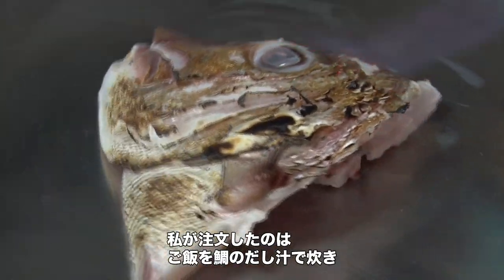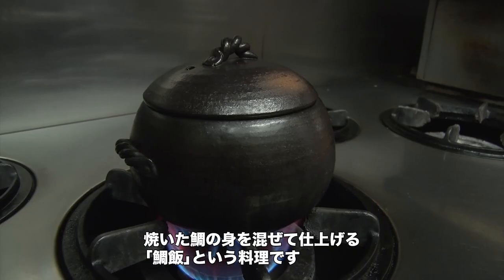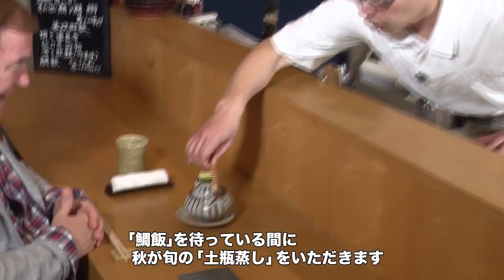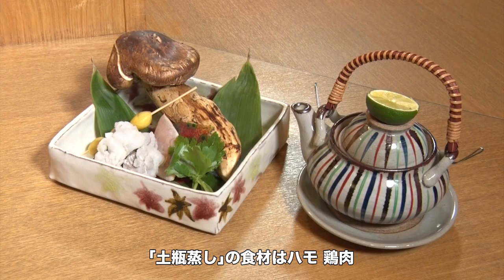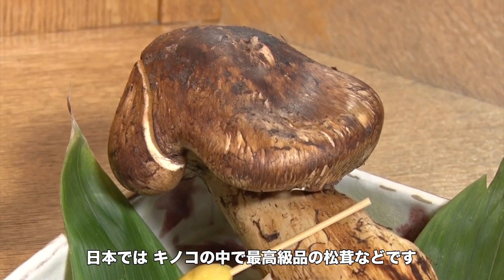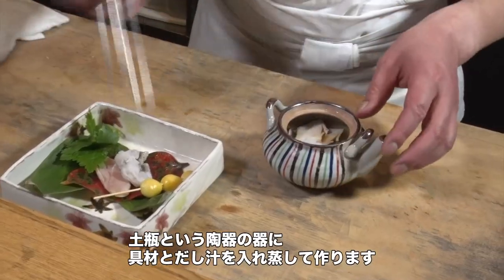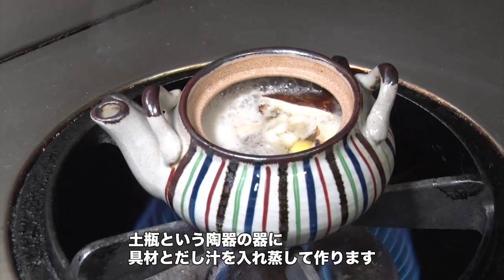I placed an order of sea bream rice, a dish of rice cooked in fish broth with bits of broiled sea bream mixed in. While waiting for the main course, Mr. Ishii served me the classic dobin mushi. Dobin mushi is a small teapot of tasty broth with bits of chicken and hamo, or pike conger. It also features slices of matsutake mushroom, considered to be the king of mushrooms in Japan. All these ingredients are placed in the earthenware teapot and steamed to perfection.